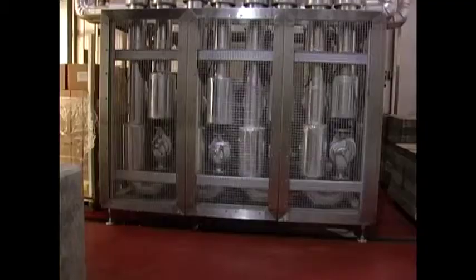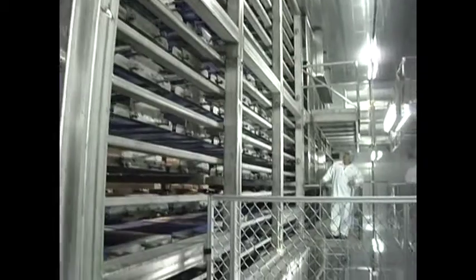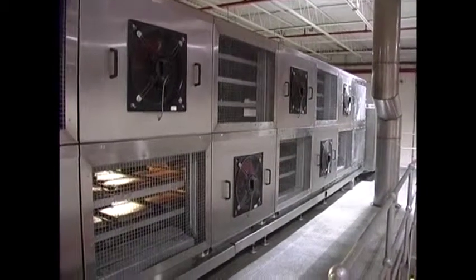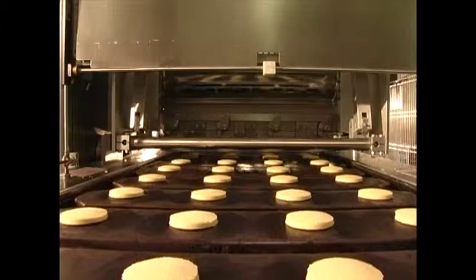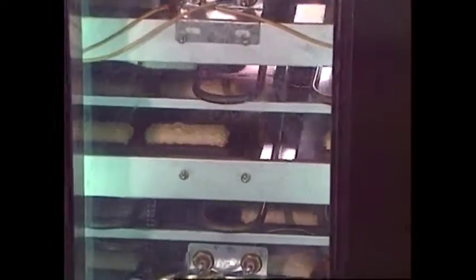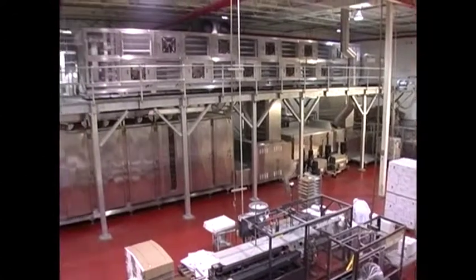AutoBake has the expertise and the engineering know-how to build a system that's right for every customer. The Mk20 series is a proven product with a diverse range of proven applications — from cookies to cakes, bread to crackers, pies to tarts, biscuits to pastries, muffins to sponges. It's all possible with the Mk20 series of modular baking equipment from AutoBake.